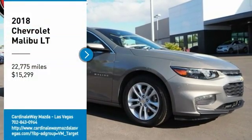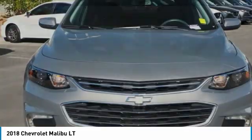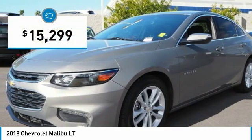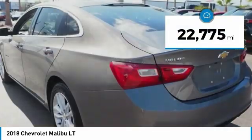Stop by and take a look at the 2018 Malibu. A combination of performance and fuel economy, the Malibu is a great commuting car and is priced below $20,000. This vehicle has less than 25,000 miles.